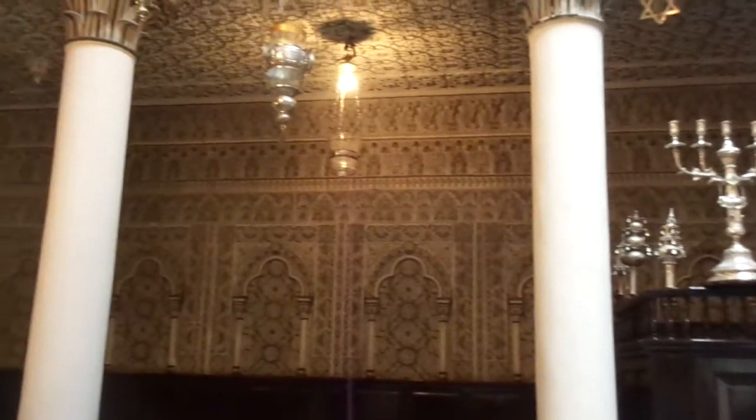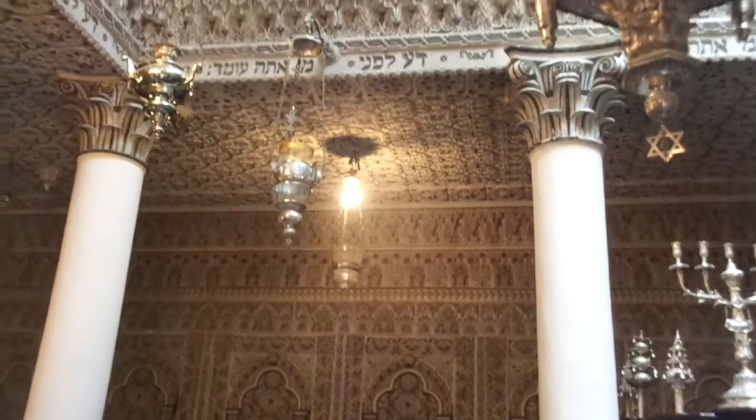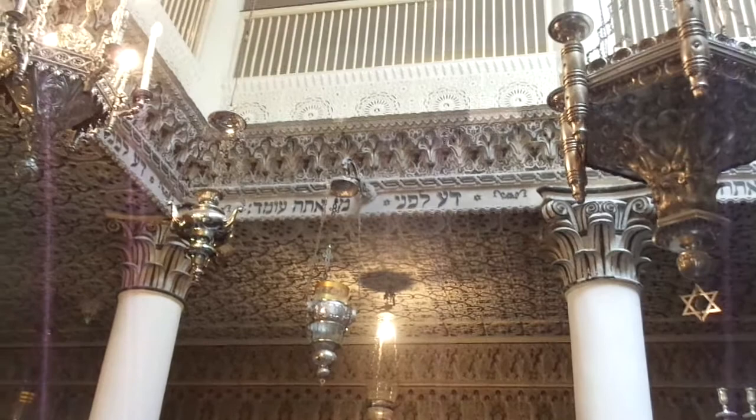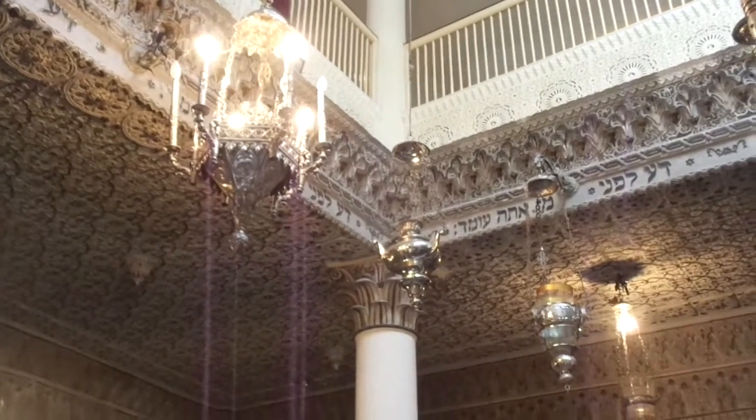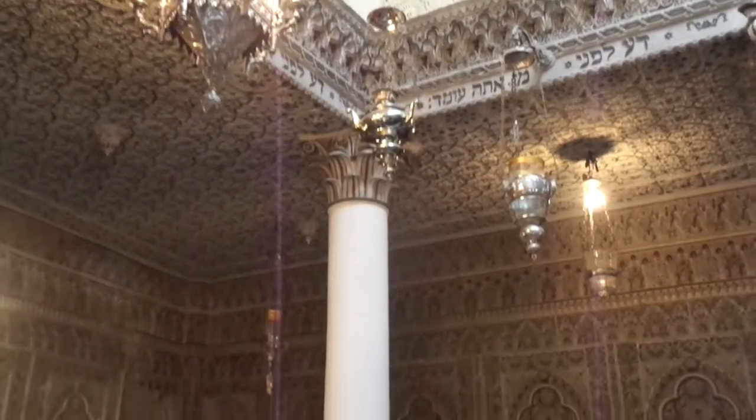Look at these walls — just unbelievable — and the carvings, and the chandeliers. It is something we've never seen before. It's absolutely beautiful.